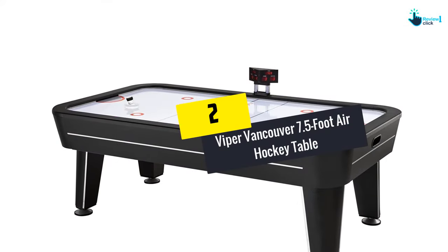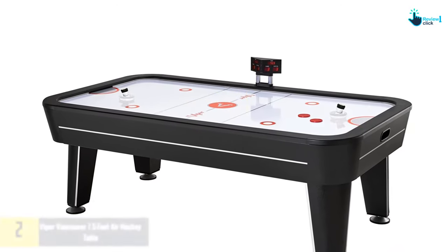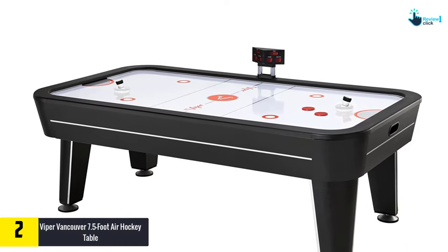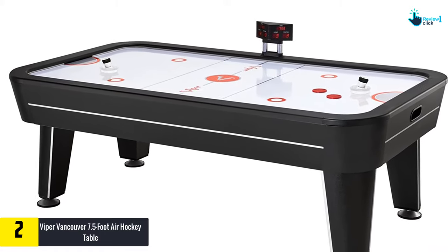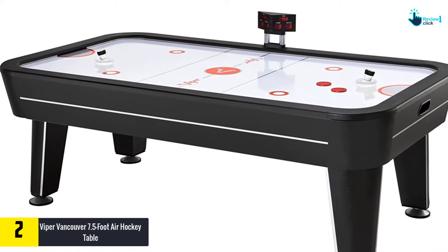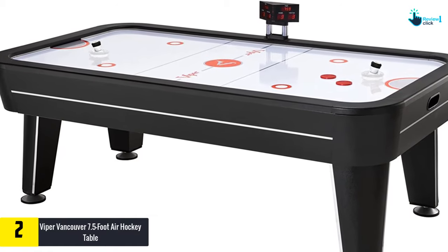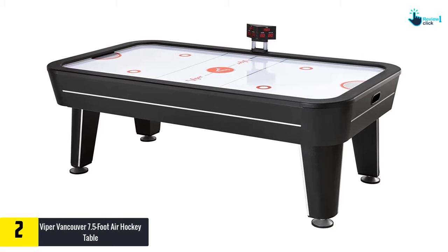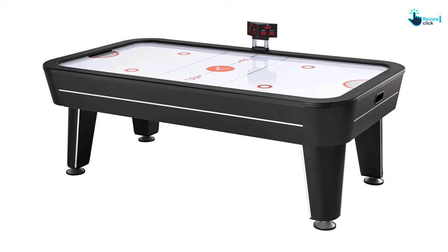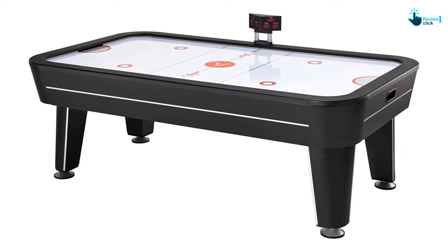At number two we have the Viper Vancouver 7.5-foot air hockey table. If you have the space or a serious passion for air hockey, a full-size table like the Viper Vancouver 7.5 is a great choice. This table has been enjoyed by players of all ages and will make an excellent addition to your game room. The airflow of this table is 110 cubic feet per minute.